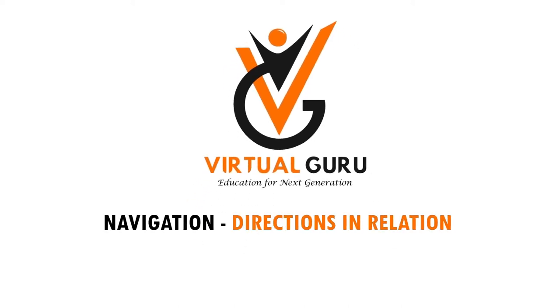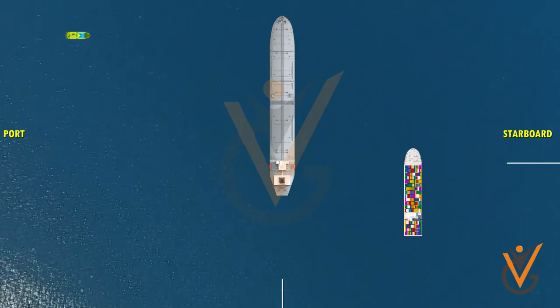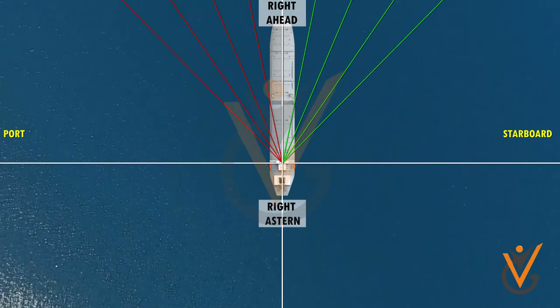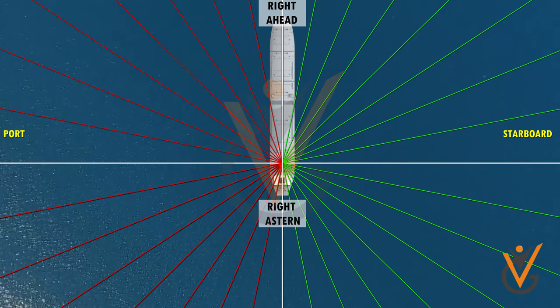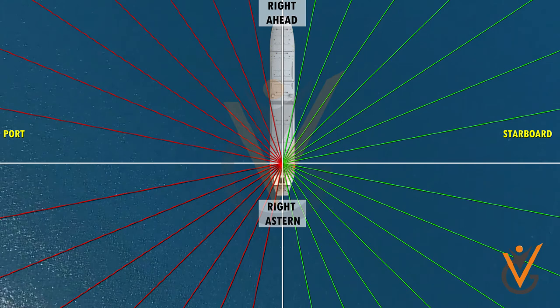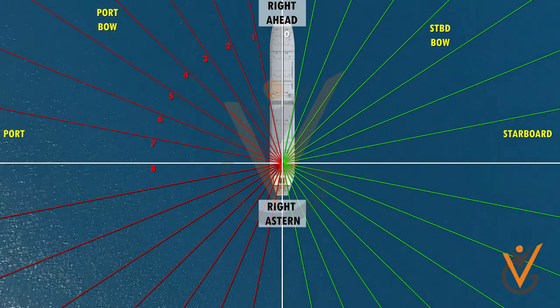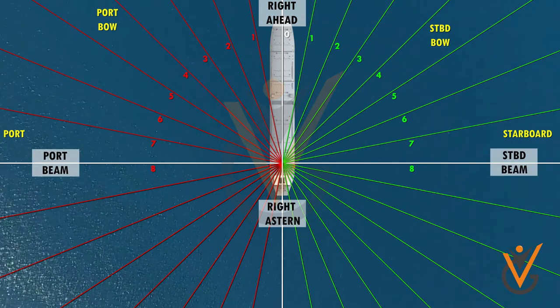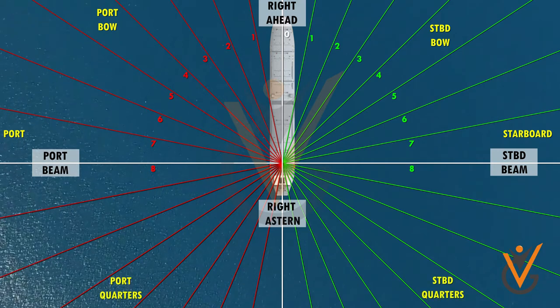Navigation directions in relation to own ship's head. On a ship, an object such as another ship, a light, or a landmark seen from own ship is reported as so many points on the bow, or so many points on the quarter, or so many points forward or abaft the beam, on the port or starboard side. The points on the bow are counted one to eight on both port and starboard bows from right ahead.